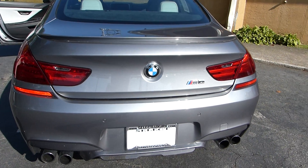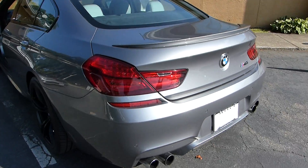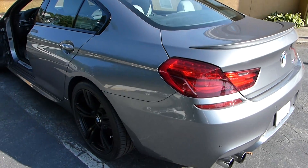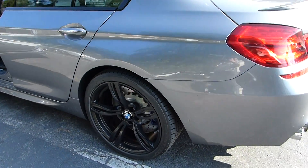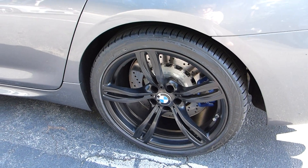Welcome to Select Luxury Cars. Here's the video of the M6 you requested. It is quite bright outside right now so we'll do our best. This should show everything for you.